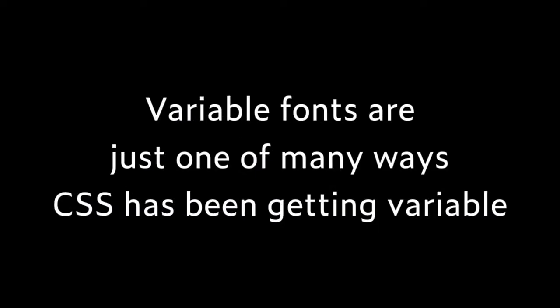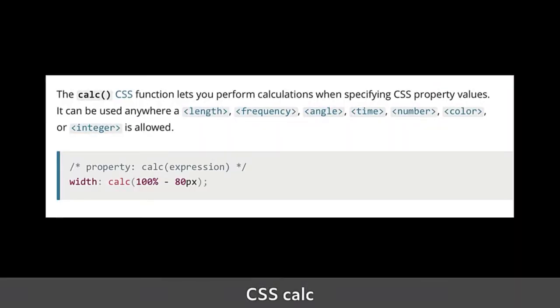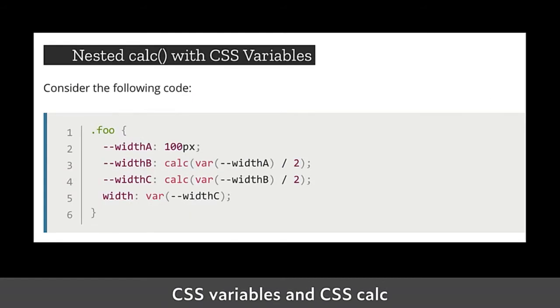Variable fonts are just one of the many ways CSS has been getting variable. There are CSS variables themselves — properties prefixed with double hyphens. You set up a variable just once, such as your main background color, and then you can use it later as many times as you like. This is CSS copying what was already in preprocessors like Sass and SCSS. There's also CSS calc, for doing calculations inside your CSS.